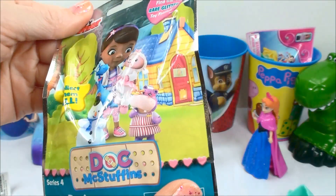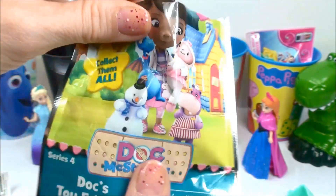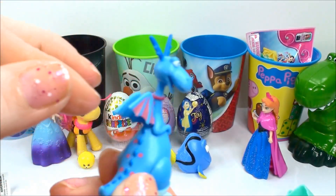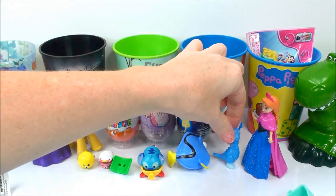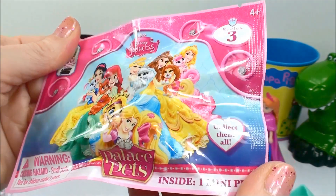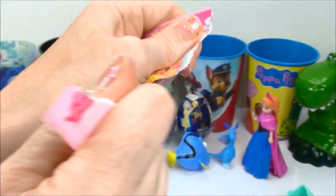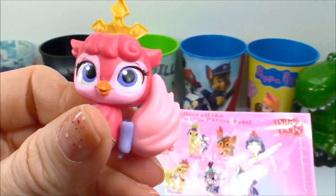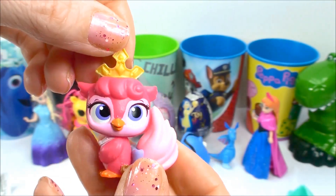Jack McStuffins! Going back! And we have Stuffy! Hi Stuffy! Come join us Stuffy! And now we have Disney Princess Palace Pets! Oh, we have Fern! Hi Fern! Welcome to Arendelle!